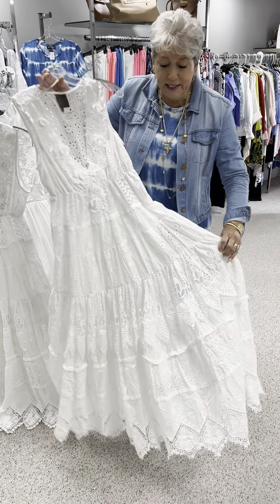These are priced at $163, so that means they would be $81.50. In this one, I only have a small and a medium. I actually have three styles in a bohemian long white dress.